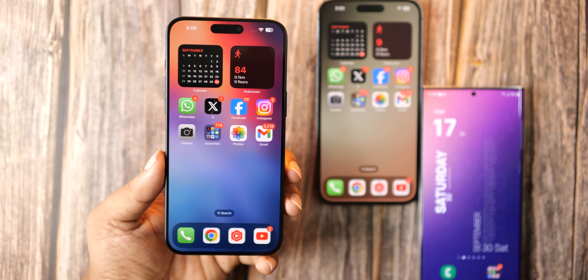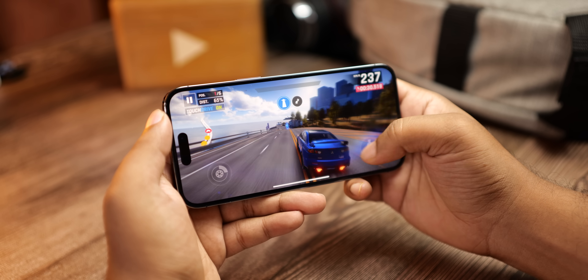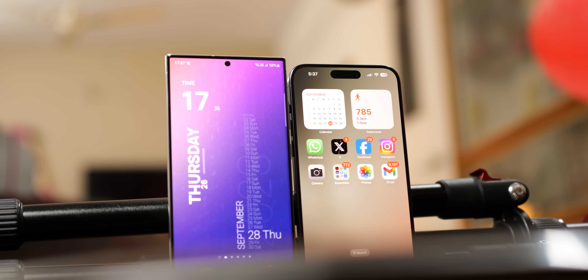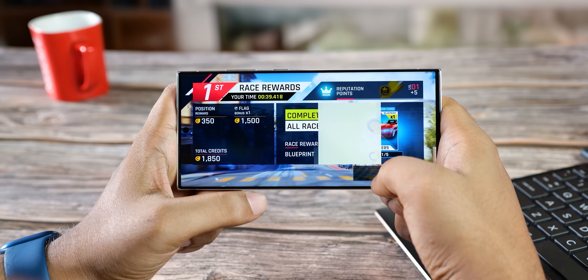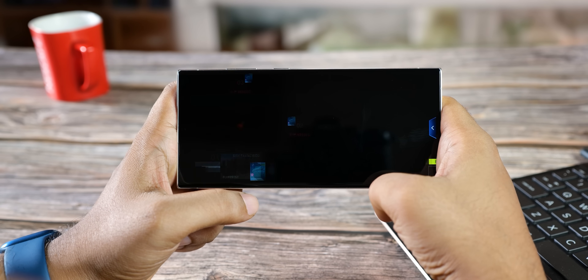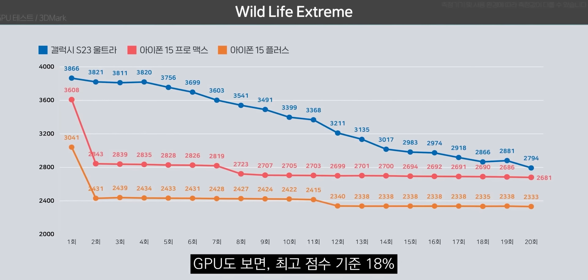iPhones have had this reputation for the longest time as having the best graphics performance in the smartphone game. But the game changed with the S23 Ultra, thanks to the Snapdragon 8 Gen 2 chip. Not only does this phone outshine the iPhone 14 Pro Max in the graphics department, but various tests have shown that it's also better than the latest iPhone 15 Pro Max.